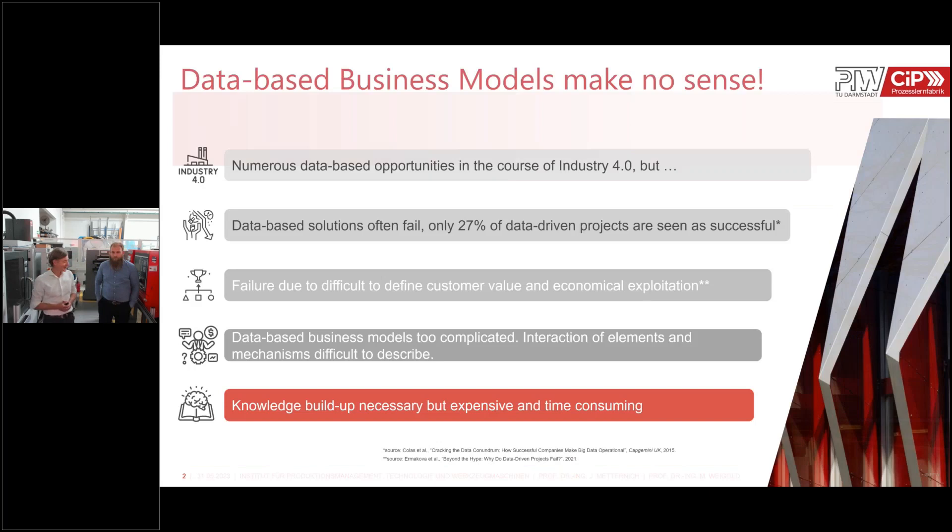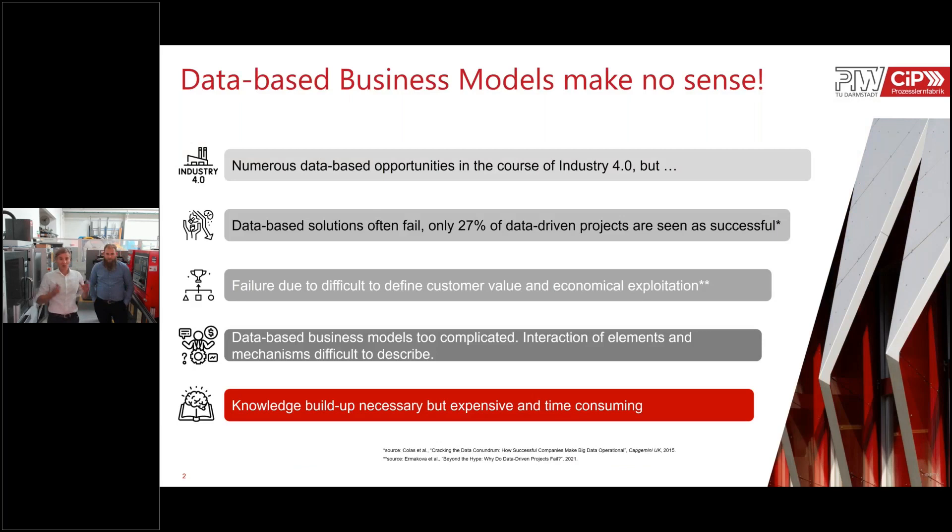Our provocative thesis is: don't do data-based business models — they make no sense. Why? Because there are many data available today, especially from our Industry 4.0 efforts, with many more sensors and better connected cyber-physical systems. But we see that most data-based solutions fail. Research says only 27% of projects have been successful. We mostly see failures to define customer value, making it difficult to develop a pricing model that customers are willing to pay.